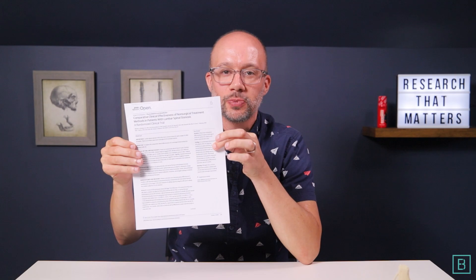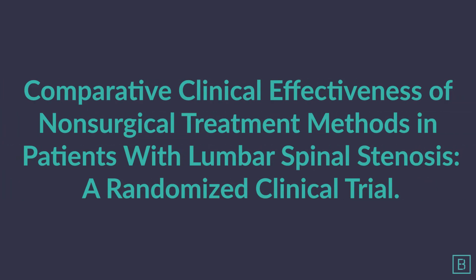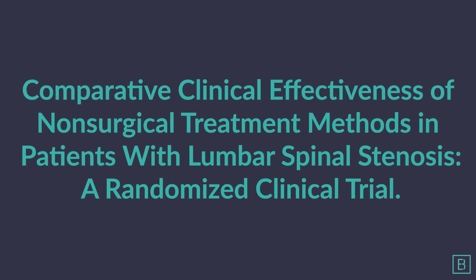Is it stretches, exercise, and chiropractic? Is it simply stretches and exercises? Or is it medical care? This paper looked to answer that specific question. It's titled, A Comparative Clinical Effectiveness of Nonsurgical Treatment Methods in Patients with Lumbar Spinal Stenosis, a Randomized Clinical Trial.